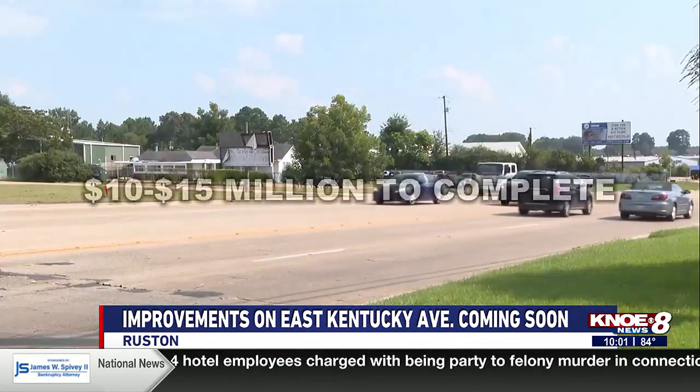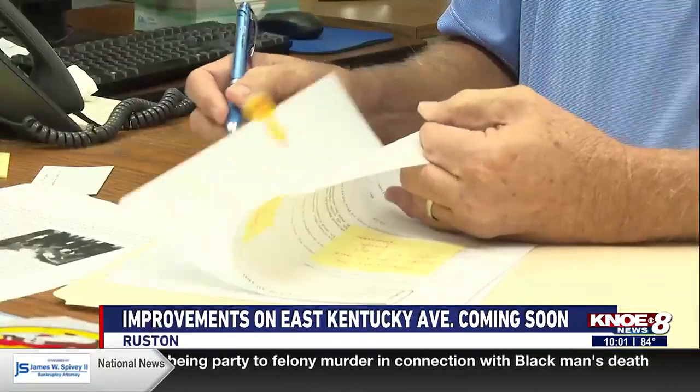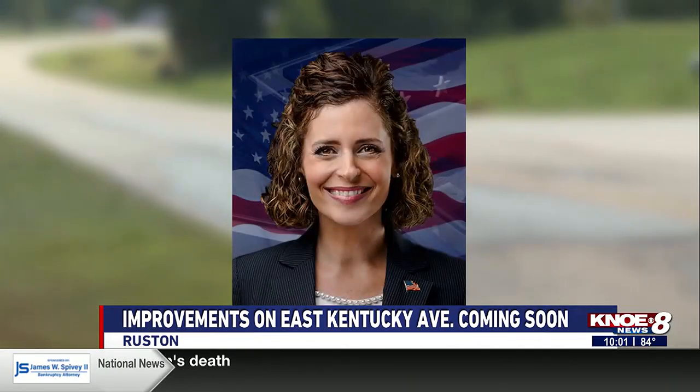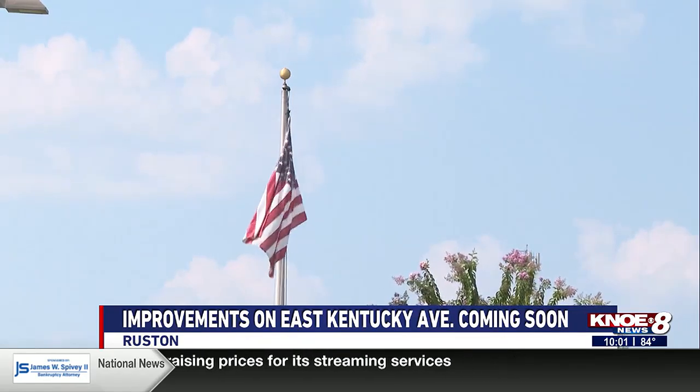The project is expected to cost about $10 to $15 million to complete. Federal, state, and city money have been secured to make this project happen. Representatives Chris Turner and Jay Morris, along with Julia Letlow, have all helped secure funding. Some of the city funding will come from the Moving Ruston Forward initiative.